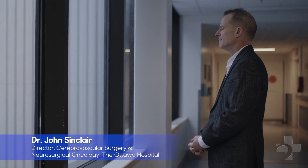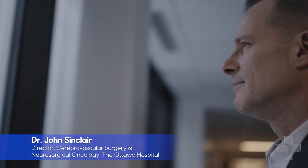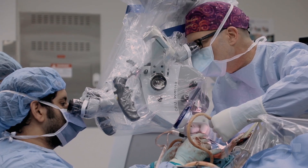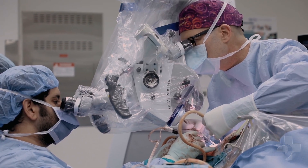My name is John Sinclair and I'm a neurosurgeon at the Ottawa Hospital. One of my focuses in terms of my expertise is brain tumor surgery. 5-ALA surgery is a type of surgery used in the surgical management of primary brain tumors, which are tumors that come from the brain tissue, as opposed to the more common type of malignant brain tumor, which is a metastatic brain tumor.